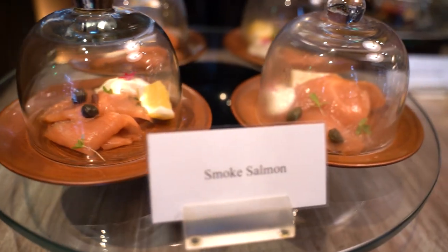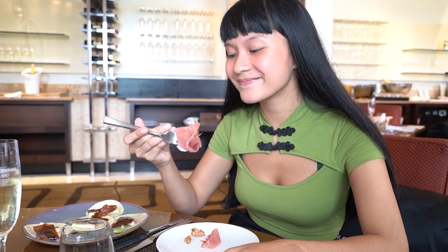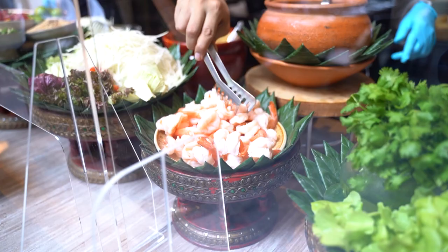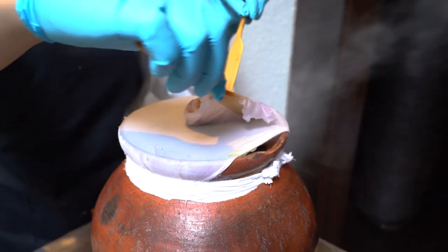There are many items on display that it's impossible to try them all, but it's a good feeling just to look at them or just know that you can have one. Apart from the international food, there are local foods selected from the streets.